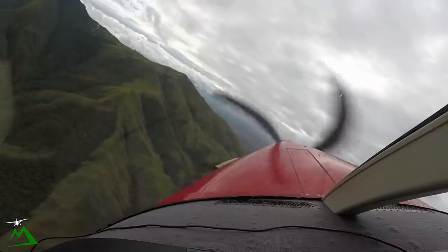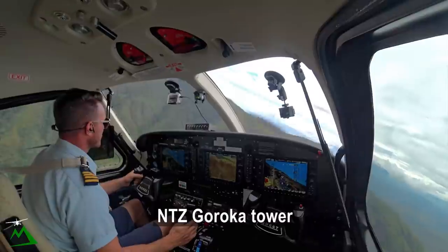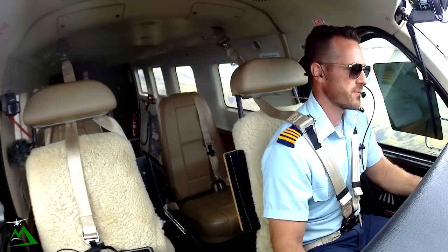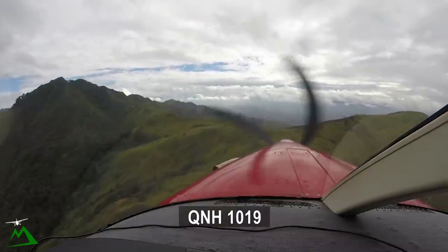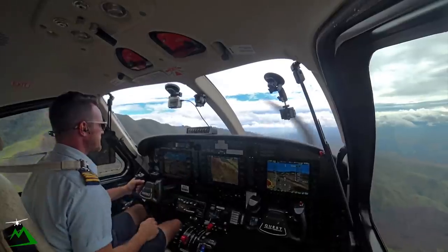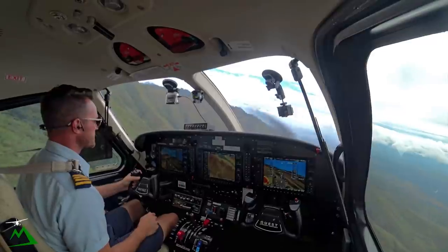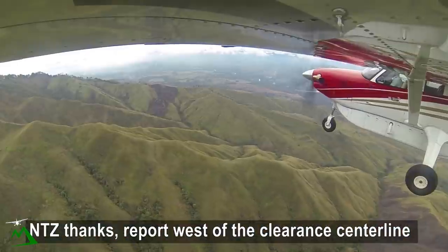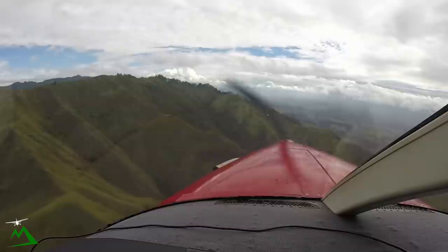Goroka Tower, November Tango Zulu. November Tango Zulu, Goroka Tower. November Tango Zulu in the Asaro South, 6,000, your circuit 08. November Tango Zulu, copy runway 35 right, twin lighting variable, 500. And the traffic for you is Alpha November Echo, a Fokker 100 taxiing for Moresby, 17 right. Can you remain to the west of the Ekari Central Line? From Goroka I'll hug the mountain, November Tango Zulu, and 1019. November Tango Zulu, thanks — report west of the Ekari Central Line and track, report left base. I am currently left of the centreline and will report left base for 35 right, November Tango Zulu.